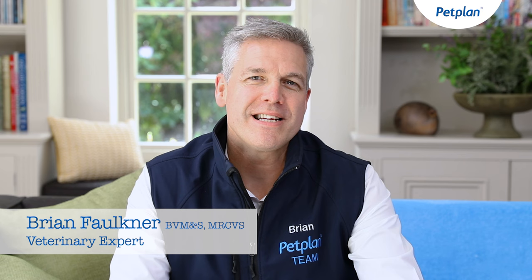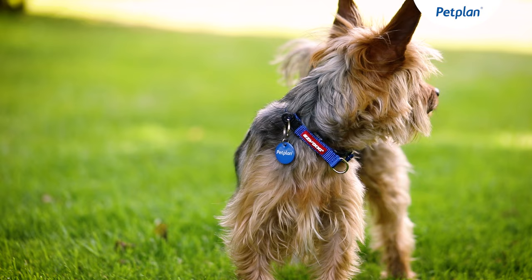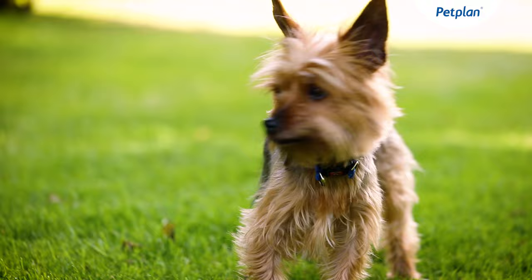Getting a new dog is always an exciting time, but it's really important to do your research as different breeds have different characteristics and therefore different needs. They also have different susceptibilities to various medical conditions.